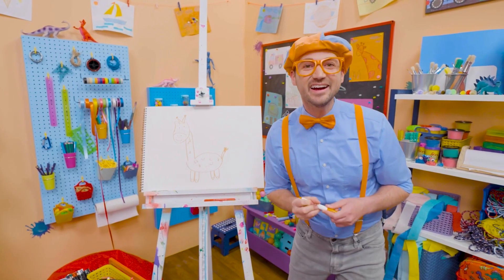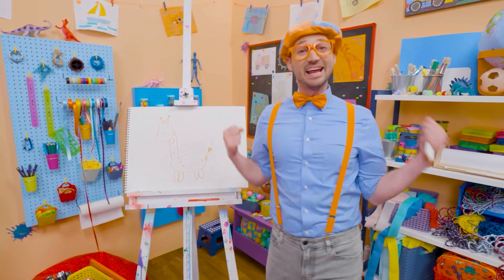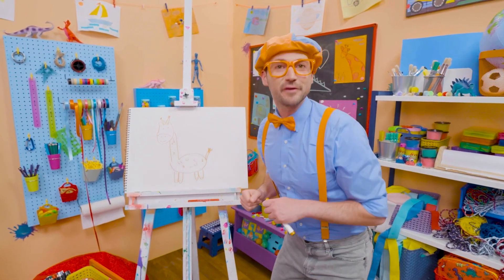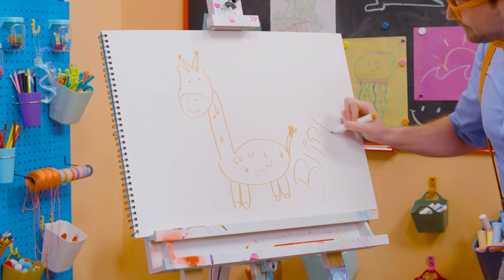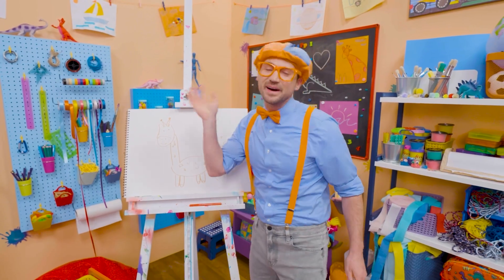So cute! Wasn't this so much fun drawing a giraffe together? Yeah! If you want to draw more with me, all you have to do is search for my name. Will you spell my name with me? Ready? B-L-I-P-P-I. Blippi! All right, see you again. Bye-bye!